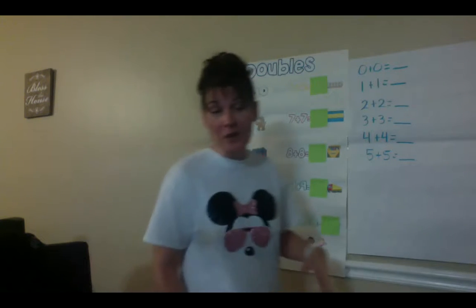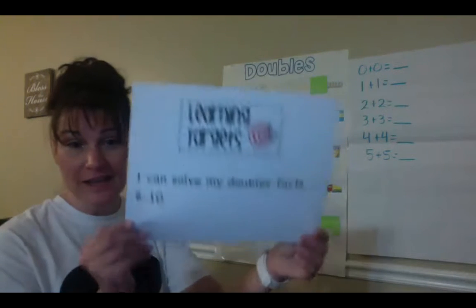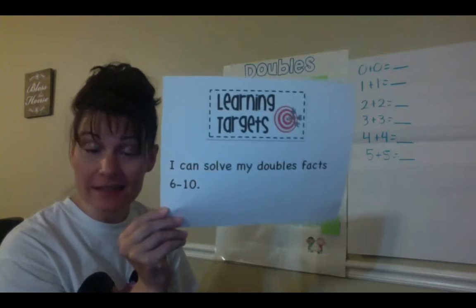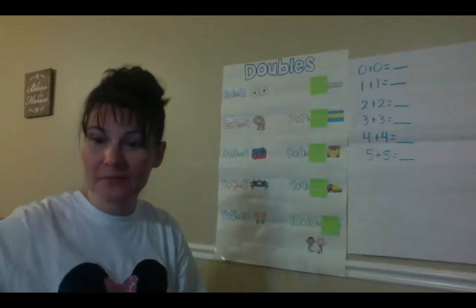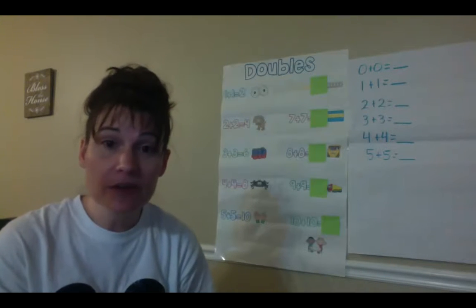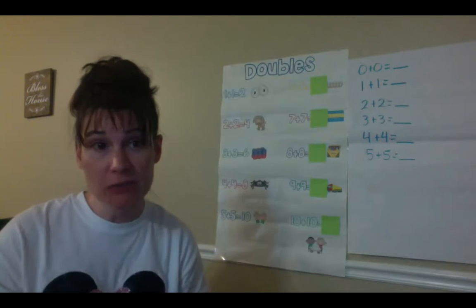Today we are going to learn some other double facts. Our learning target today is: I can solve my double facts from 6 to 10. Just like before, we learned that a double fact is when you take a number and you add it to itself.